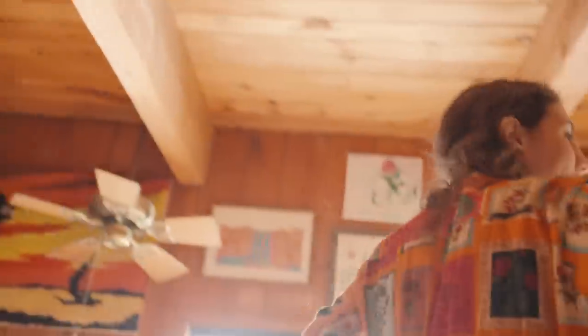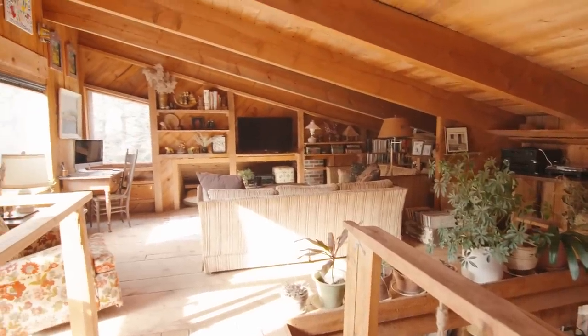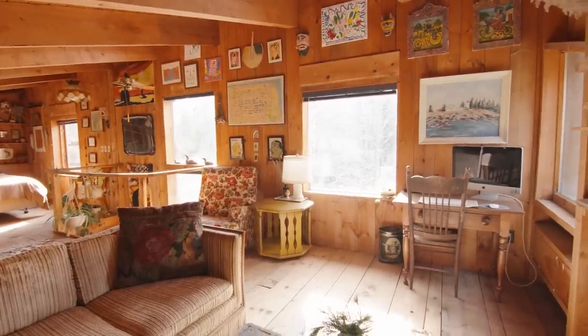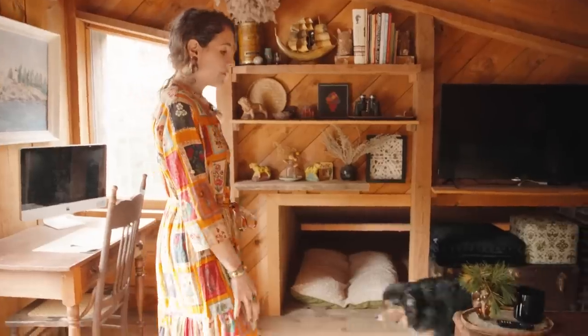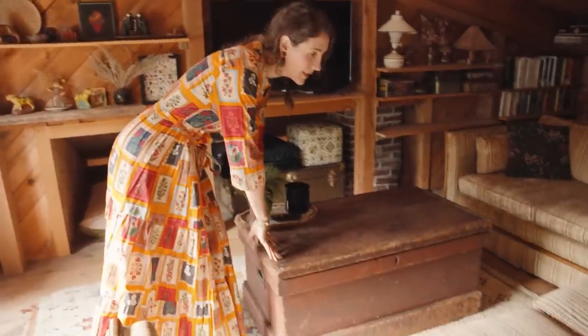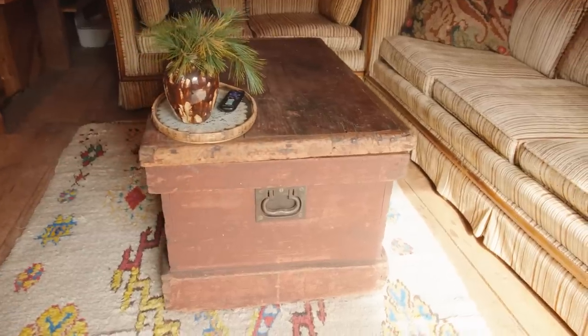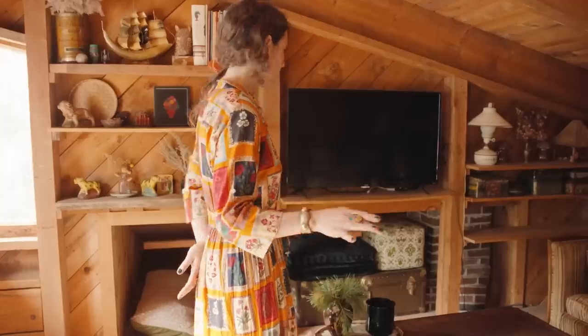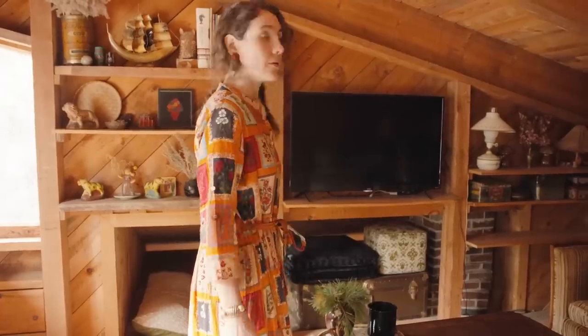Upstairs is the Zen Den, as I like to call it. I do all my computer work here — this is my TV and crafting area. I found this piece for 40 bucks; it's an old shoe factory toolbox. Trunks are a go-to always and forever — I've been trunking things since I was 18, keeping all my art in a trunk when moving. I'm forever grateful for trunks because they look great and you can put stuff in them.